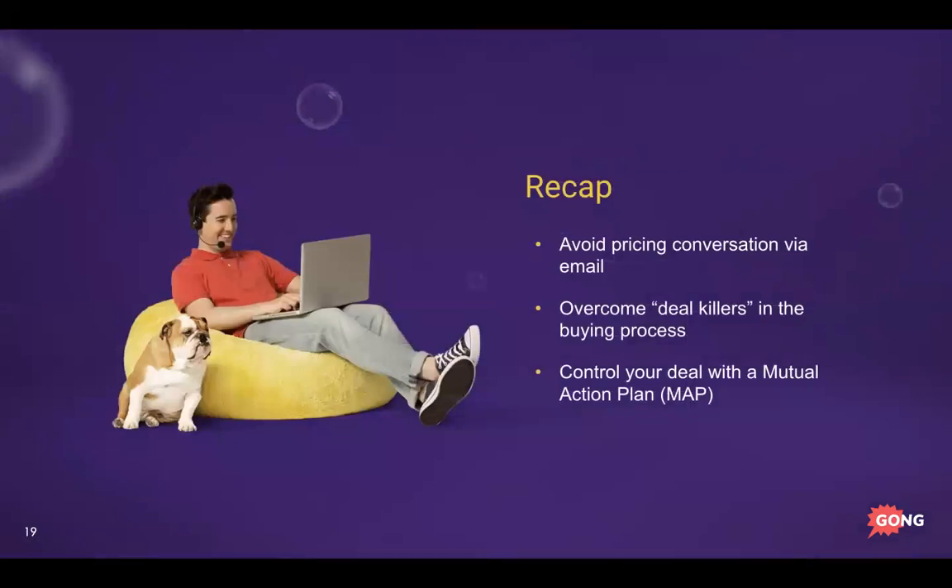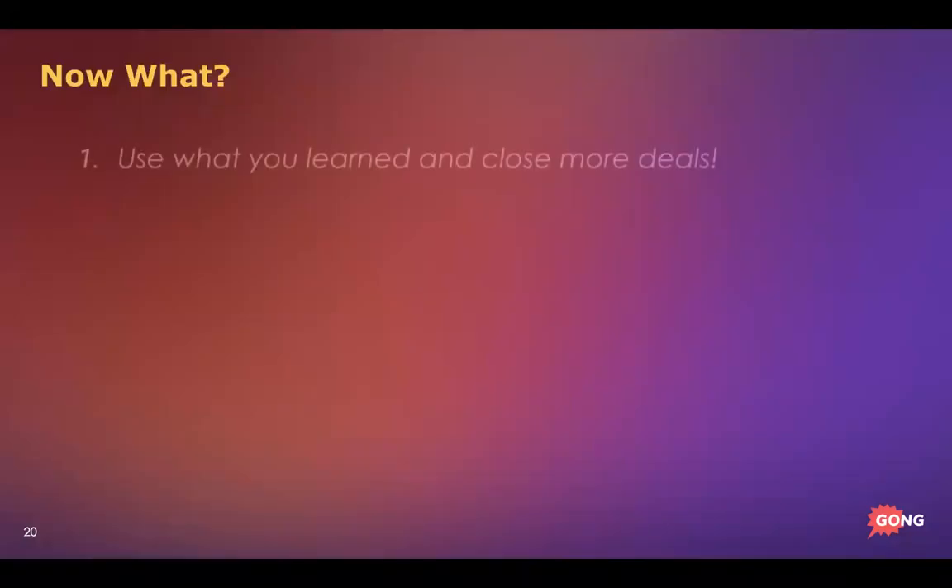To recap what we covered today: First, avoid the pricing conversation via email — it's okay to send your pricing model, but don't fall into the trap of negotiating via email. Second, use the Green Light Checklist to overcome deal killers in the buying process — understand everything necessary and who's involved so you have control. Third, control the timing of your deal with the Mutual Action Plan — outline what needs to happen and when, and hold yourself and your prospect accountable so deals come in on time.